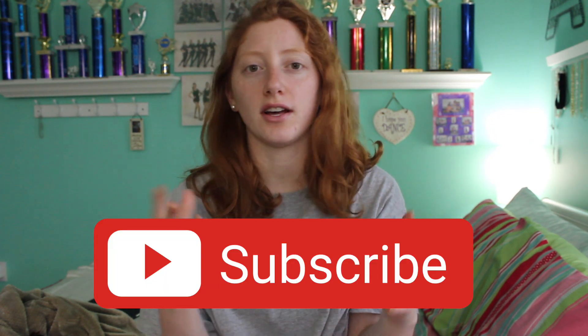Hi guys, welcome to another video. My name is Steph. If this is your first time here, thanks for being here. We're so close to a thousand, so if you're new, be sure to subscribe. I have so much fun lifestyle and fashion content, and whatever else you might want, let me know down below. Today we are doing my current favorites for April 2021 — I have 20-plus things, so let's get right into it.